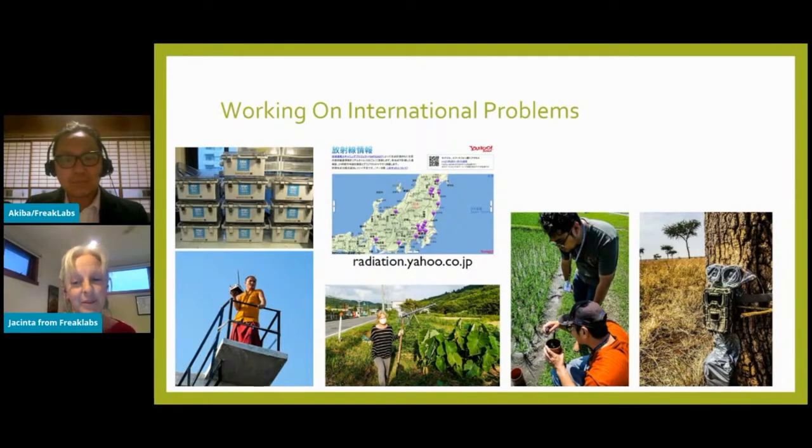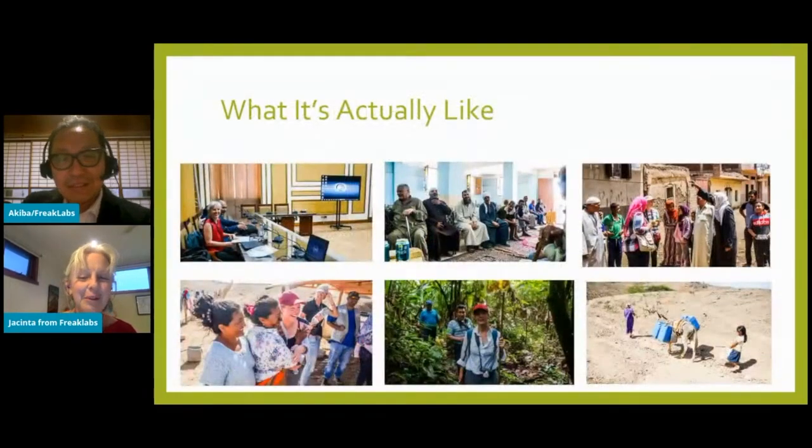We've worked in many parts of the world and in many different environments and climates — from mountains in the Himalayas to rainforests in Panama, deserts in Colombia, and the savannas of the Serengeti. After working up close and personal on all these projects tackling big issues, we've come to appreciate how complex these problems really are and how the technology we're asked to develop is often a small part of the total solution.